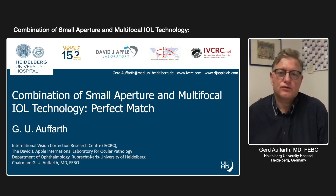Hello, everyone. I'm Professor Aufart from the Heidelberg University Eye Clinic, and I'm going to talk about the combination of the small aperture IOL technology, the IC8 from AccuFocus, with the multifocal IOL technology. I will tell you that this is a very good or perfect match.